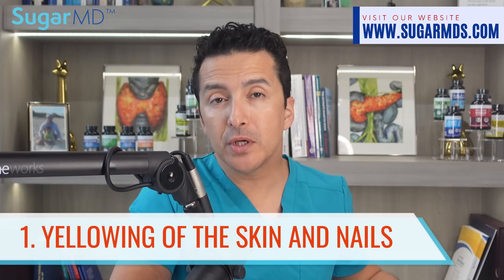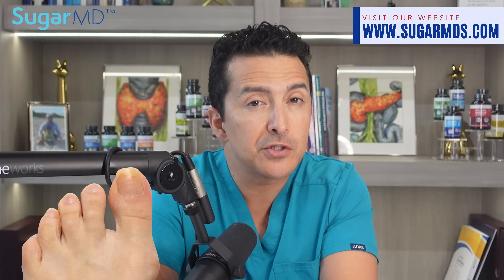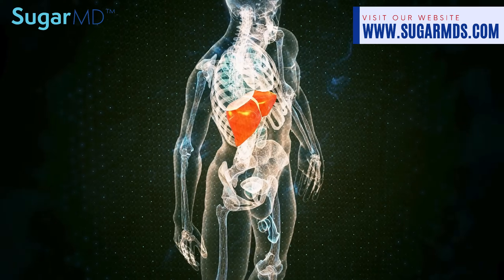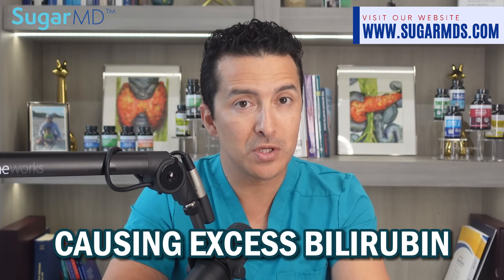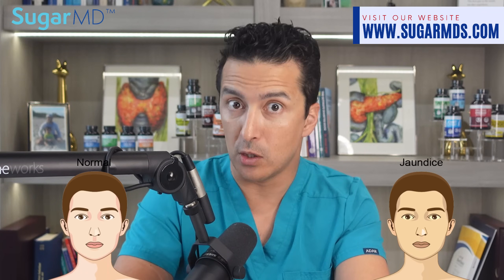Number one: yellowing of the skin and nails. Look out for that sunshine yellow tint — it could be your liver giving you a sign. Your liver is a top-notch detoxifier, filtering out harmful substances. One of these is bilirubin, a yellowish pigment. When your liver is struggling with its cleaning duties, excess bilirubin builds up in your body, and your nails start looking like they've had a jaundice-yellow manicure. It's not a fashion statement — it's a cry for help from your liver.